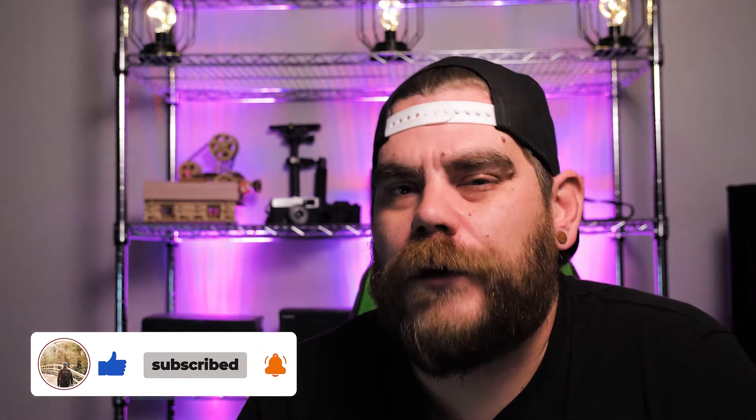Make sure you go down and hit that like button, hit that subscribe button, and hit that bell notification — it'll let you know when I upload my next video, which is now every Wednesday and Sunday. Also follow me on social media: Facebook, Instagram, Twitter — all that good stuff, links are in the description below.